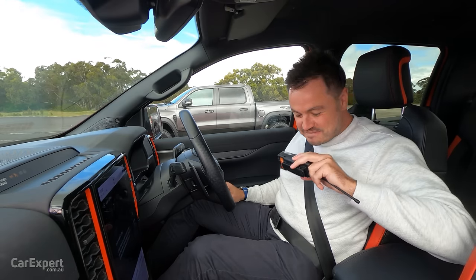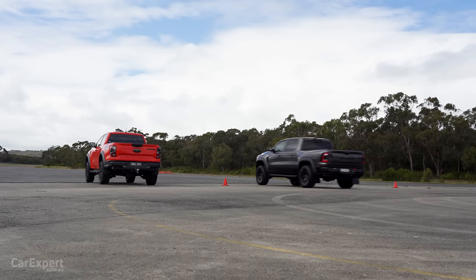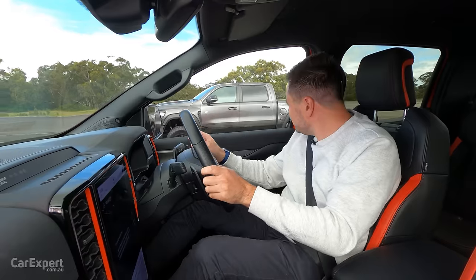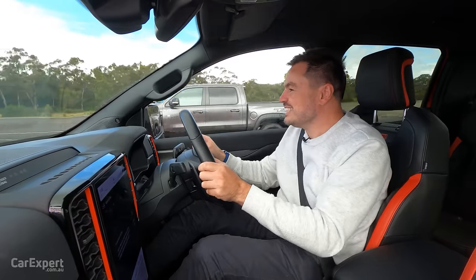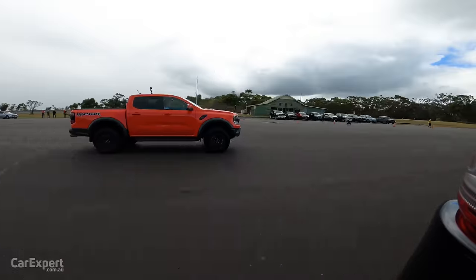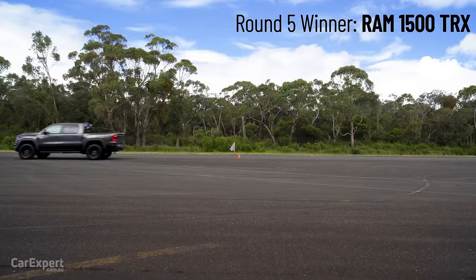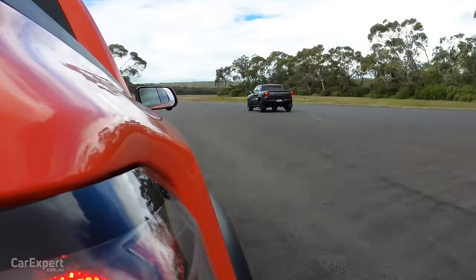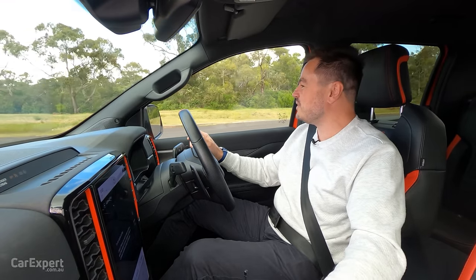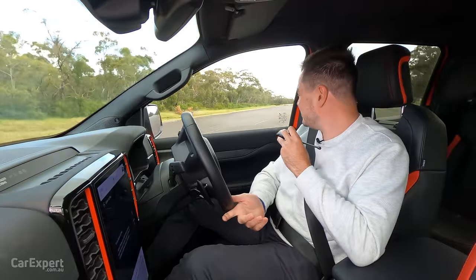We're ready for our countdown. For king and country — in three, two, one, go! He's walking away. I thought he was going to be way faster than that. I thought I was going to be way further behind. Let's do that again, Scott, because I thought you were going to absolutely cane me there — that wasn't as bad as I thought.